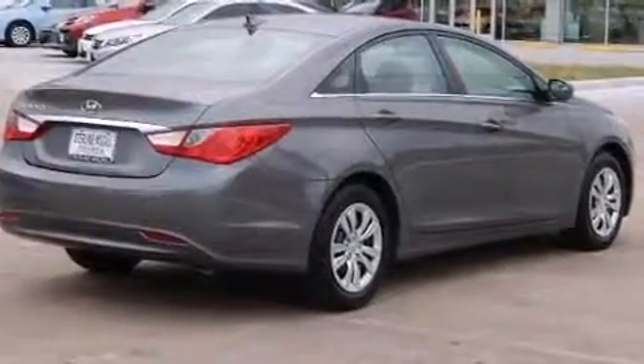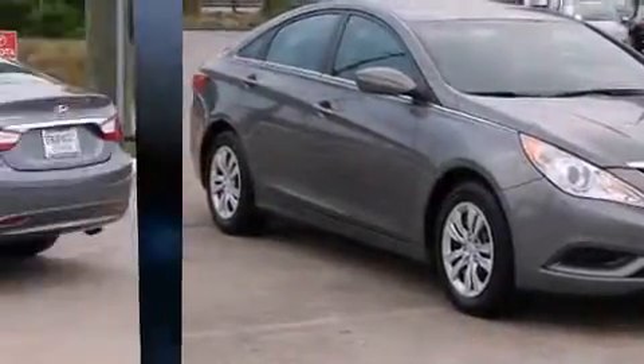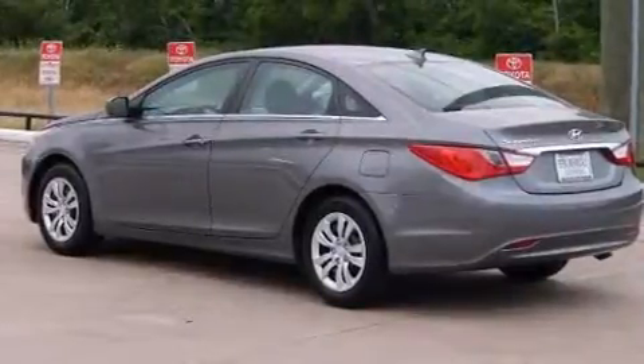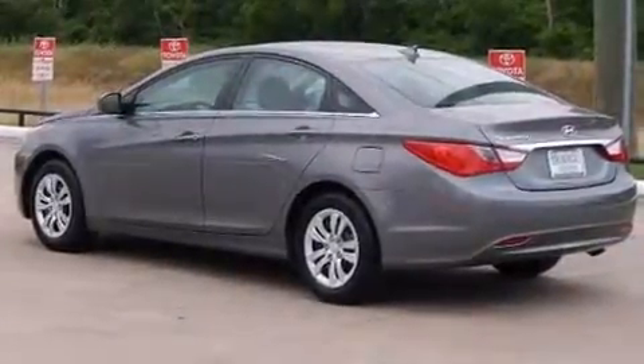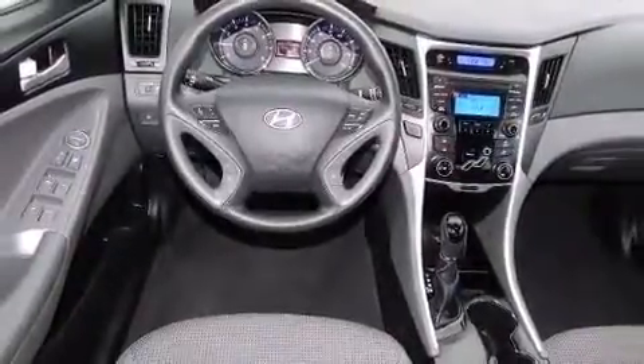You and your passengers will enjoy the stereo system, which includes a CD player with MP3 capability and six speakers, enhancing the audio experience throughout the interior. Hyundai ensures the safety and security of its passengers with equipment such as head curtain airbags and a panic alarm.